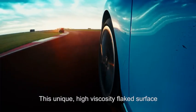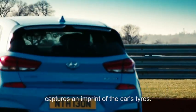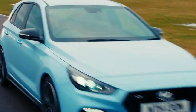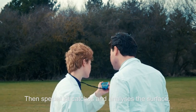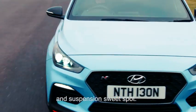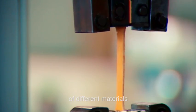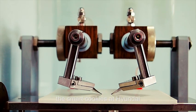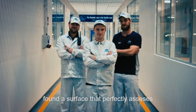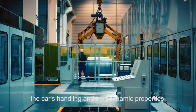This unique high viscosity flaked surface captures an imprint of the car's tires. Then special kit catches and analyzes the surface, identifying the car's handling and suspension sweet spot. After testing hundreds and thousands of different materials, the smart cookies at Hyundai found a surface that perfectly assesses the car's handling and aerodynamic properties.